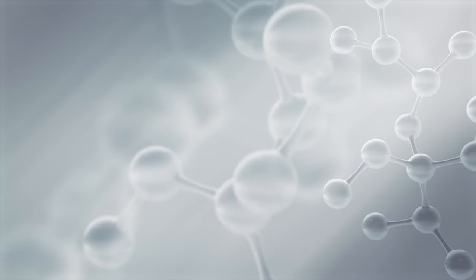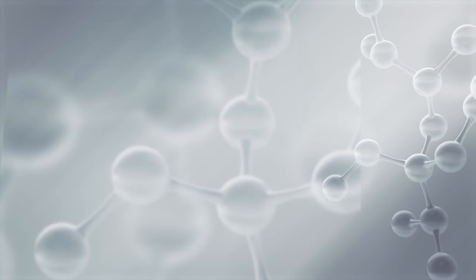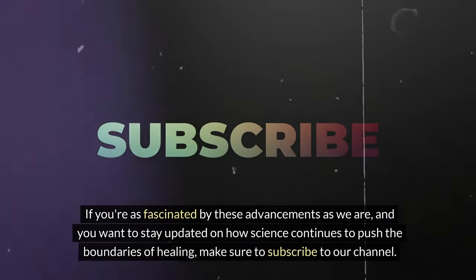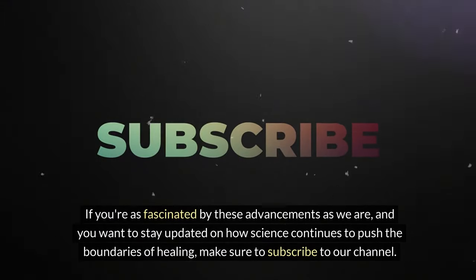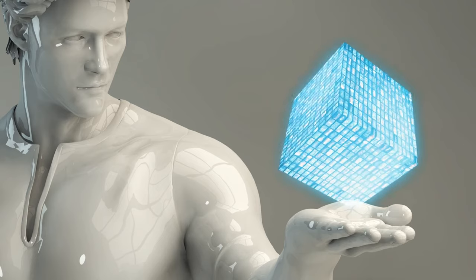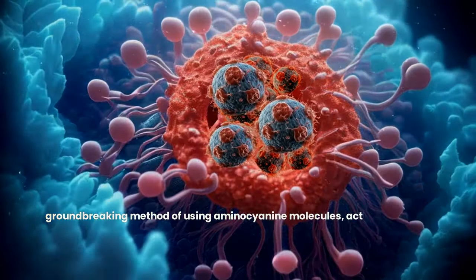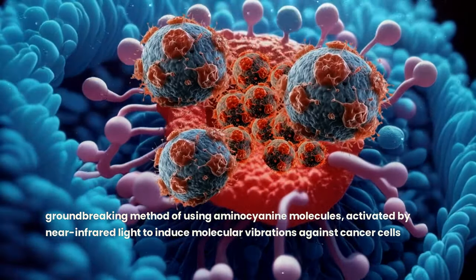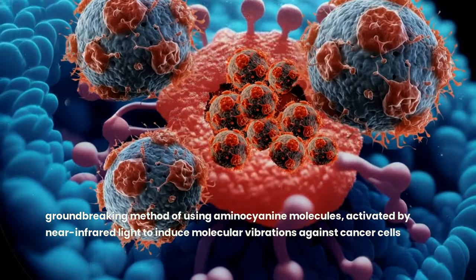This exploration into using molecular jackhammers is just the beginning, and the journey ahead promises to unveil even more innovative treatments. If you're as fascinated by these advancements as we are and want to stay updated on how science continues to push the boundaries of healing, make sure to subscribe to our channel. Together, let's keep a pulse on the future of medicine, where today's fiction becomes tomorrow's reality — as we reach the conclusion of our exploration into the groundbreaking method of using aminocyanine molecules activated by NIR light, a technique poetically termed molecular jackhammer therapy.